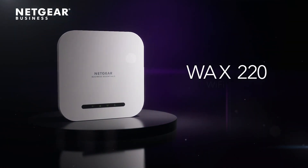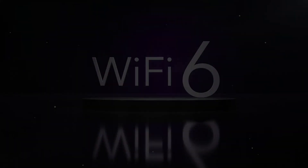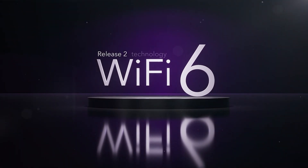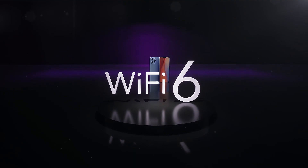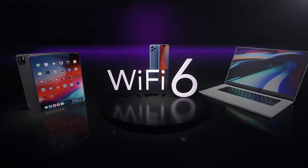Introducing the Netgear WAX-220 Access Point, featuring superior Wi-Fi 6 Release 2 technology, enabling support for next-generation Wi-Fi 6 smartphones, network-connected devices, and notebook computers.